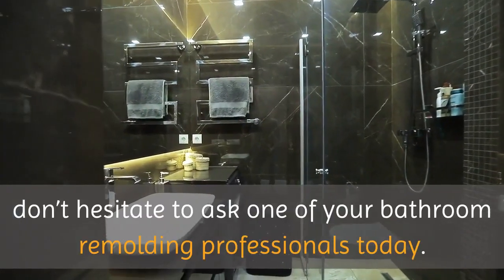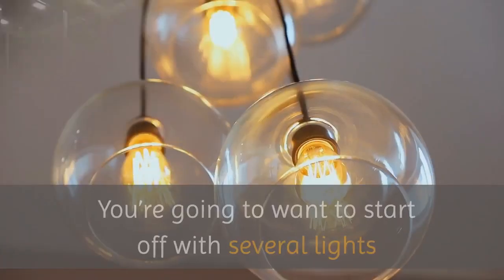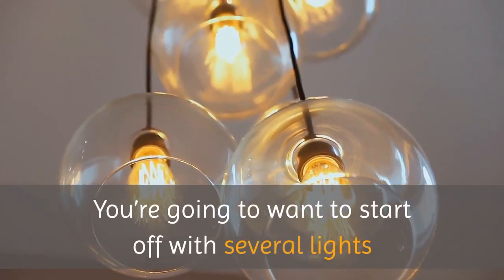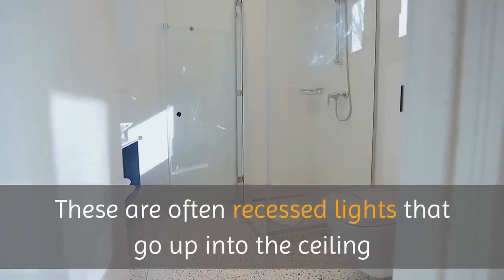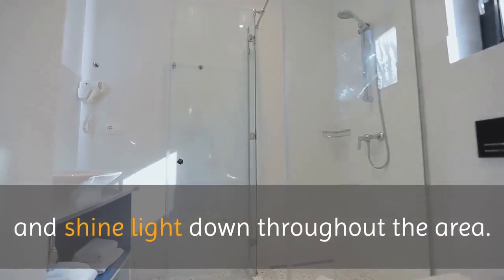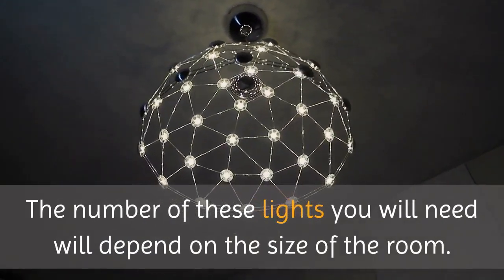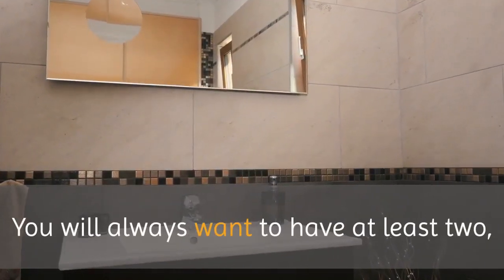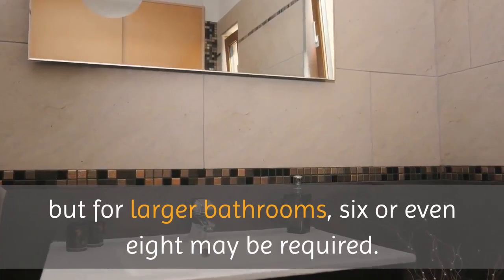If you're not sure, don't hesitate to ask one of your bathroom remodeling professionals. You're going to want to start off with several lights that are designed to illuminate the entire room. These are often recessed lights that go up into the ceiling and shine light down throughout the area. The number of these lights you will need will depend on the size of the room. You will always want to have at least two, but for larger bathrooms, six or even eight may be required.